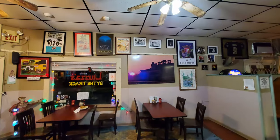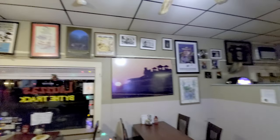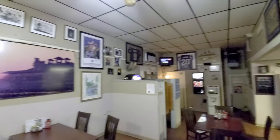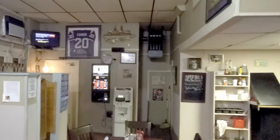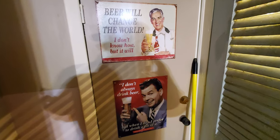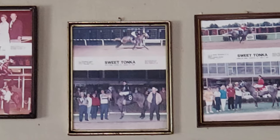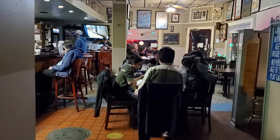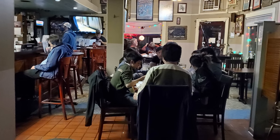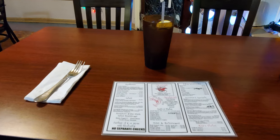Lauza's by the Track gets its name from being right next to the Fairgrounds Racecourse, where New Orleans enjoys horse races during the season from November through March. The Fairgrounds are also internationally famous for hosting the New Orleans Jazz and Heritage Festival during the last weekend of April and first weekend of May. With the pandemic, the horse races and Jazz Fest didn't happen in 2020, so the usual hordes of tourists that help sustain Lauza's by the Track were painfully absent. This place stays busy with locals supporting this now world-famous neighborhood bar and restaurant.